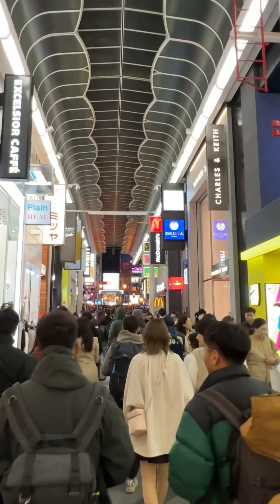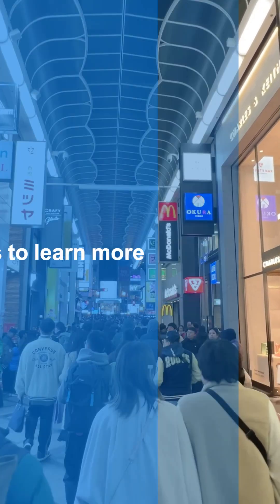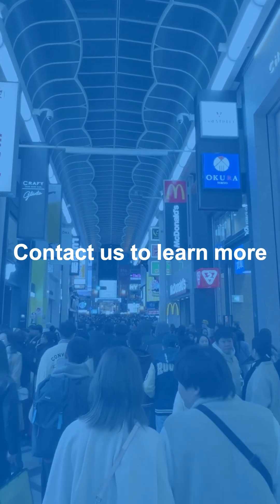Major shopping centers worldwide are already using this tech to create smarter, more connected experiences. Discover how indoor navigation can enhance your shopping experience today with Navigene.